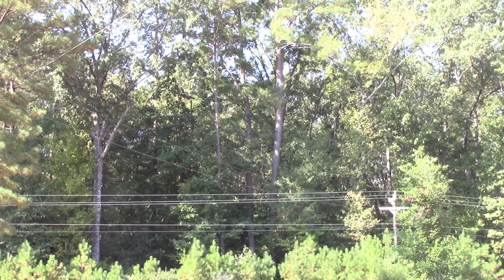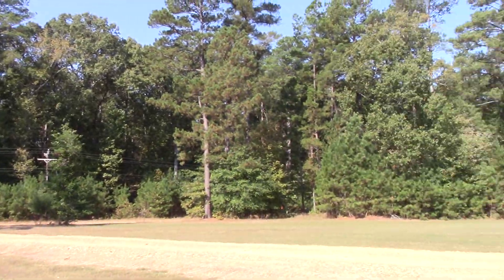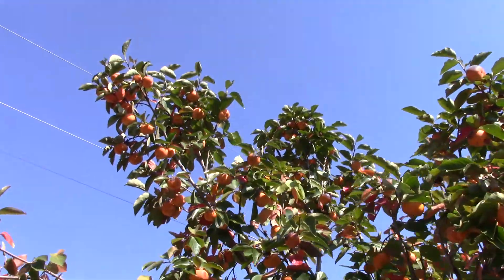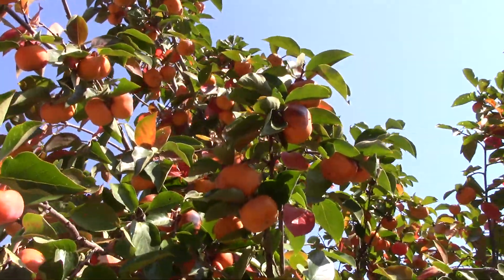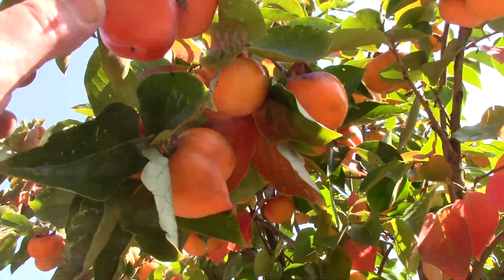That is Crater Diamond State Park right there, and just across the highway on private land is this Asian persimmon tree that is absolutely loaded with fruit. These are about baseball size. Look at them — they will be so sweet.